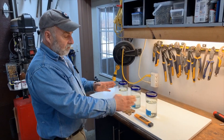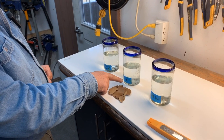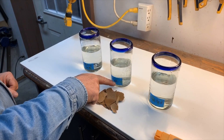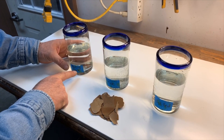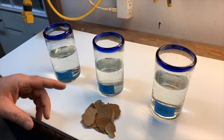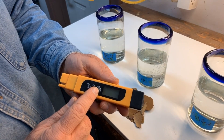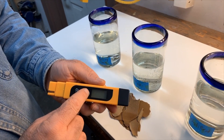I've got three glasses of water here. One is distilled, produced with the water distiller we have in our home. This is tap water that we get, and then this is something called boiling tank water, which I'll explain in a second. Right now I just want to show you using this total dissolved solids meter the difference between these three.